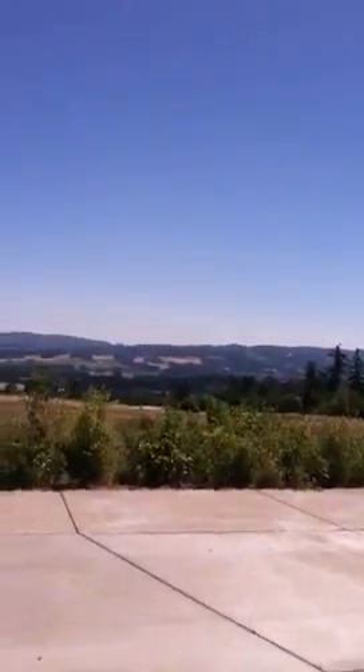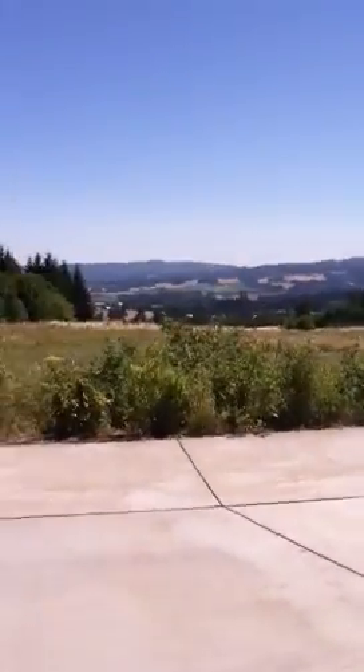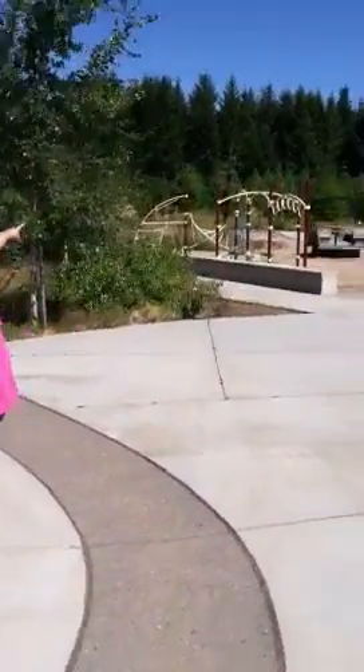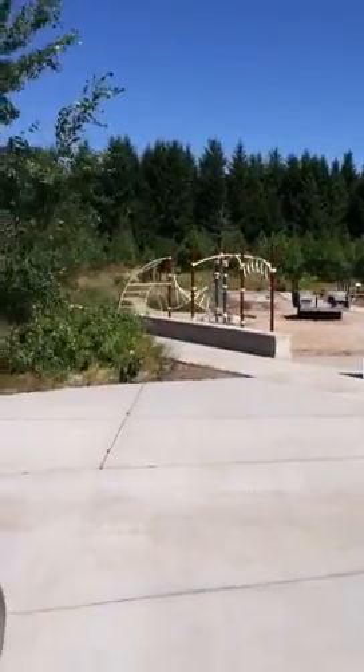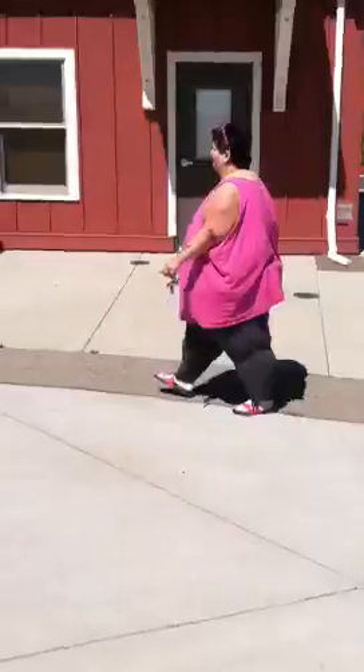It's so pretty up here. You can go down there — yeah, you can go down that way to the trail. It's so pretty up here.